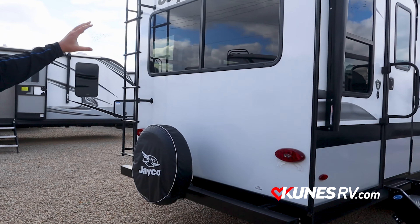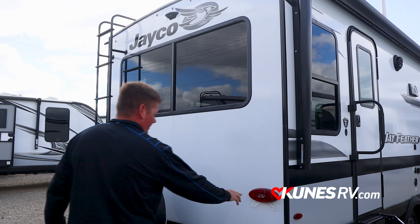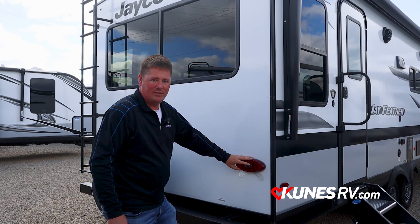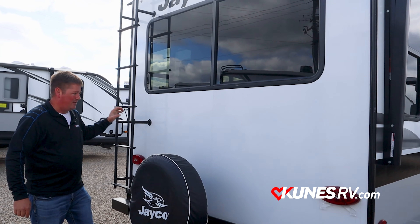In the front you have an electric tongue jack and a fiberglass molded cap with LED lights. Towards the back there are two entries — one into the bedroom and one in the back into your main living area. This thing has a huge awning, it's got to be 20 to 21 feet long. There's an entry welcome light under the step here, and fold-up MORryde steps.